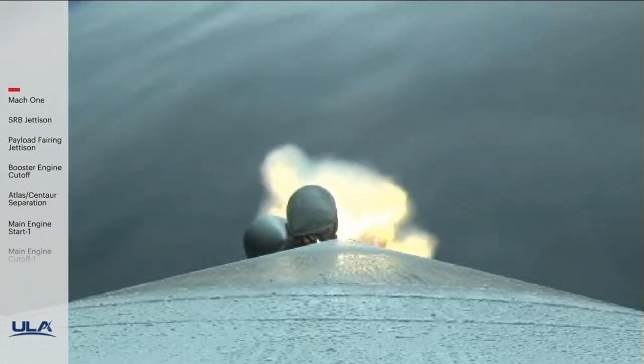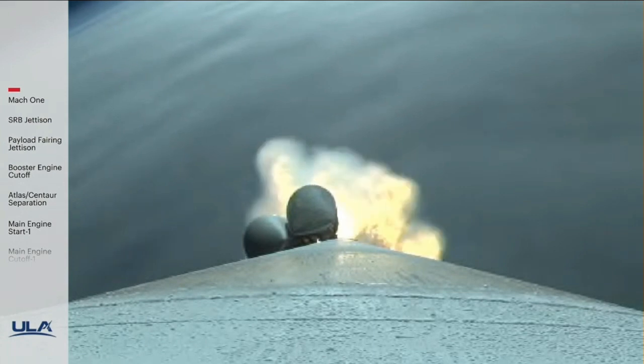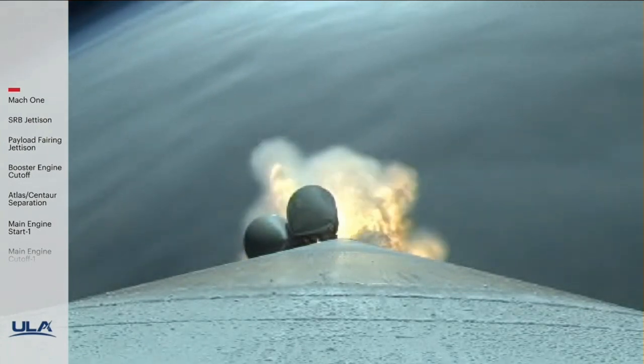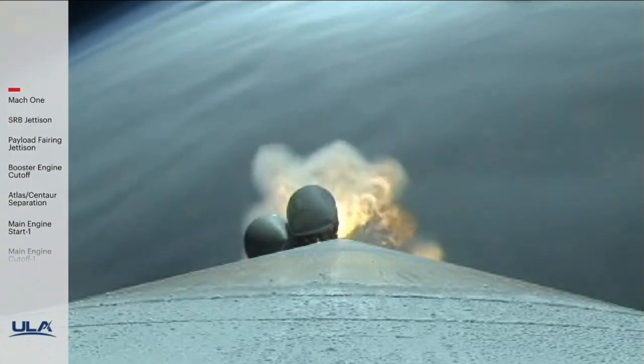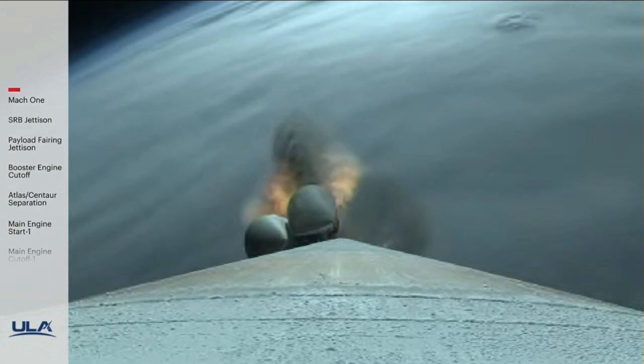Now one minute 23 seconds into flight, approximately three minutes remaining in the boost phase. At this point, Atlas V now weighs just one half of its lift-off weight. SRB chamber pressure is tailing off, and we have SRB burnout.